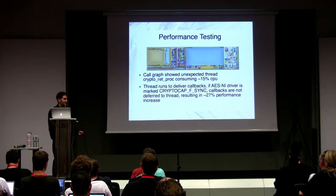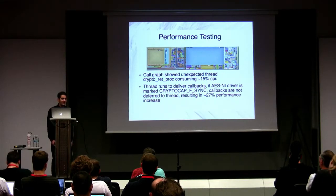That 15% CPU thread was explained by the sync flag. When I registered the AES-NI driver with the OpenCrypto Framework, simply adding a flag saying 'call me synchronously, don't schedule in a separate thread' gave me a 27% performance increase. That was one of the most satisfying patches I committed.